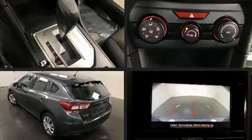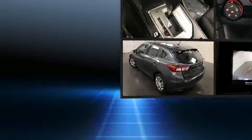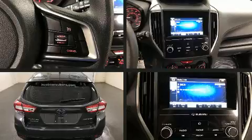one-touch window functionality, adjustable headrests in all seating positions, rear wipers, and more.